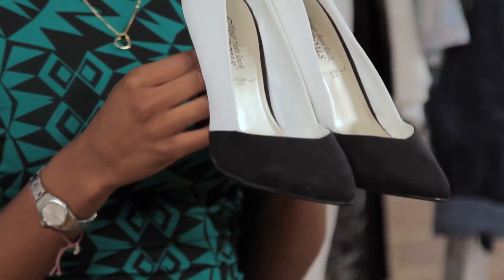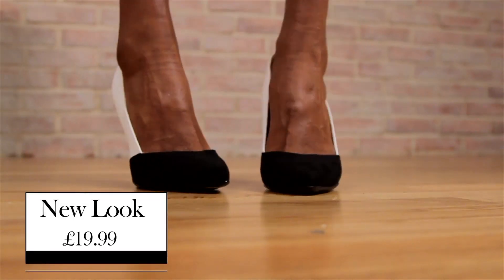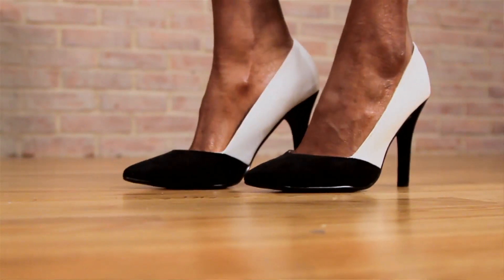Right, to match this fabulous jacket and the black skirt, I found these amazing shoes. These monochrome pointed heels are a steal at £19.99 from New Look. As I mentioned before, they go fabulously with the skirt and the jacket. And let's face it, monochrome is so in right now — you'll be wearing them all the time.